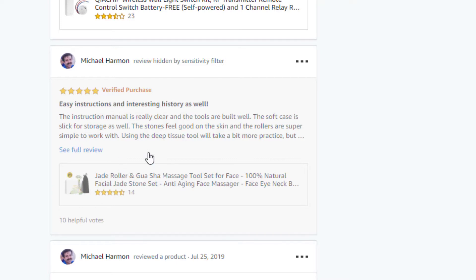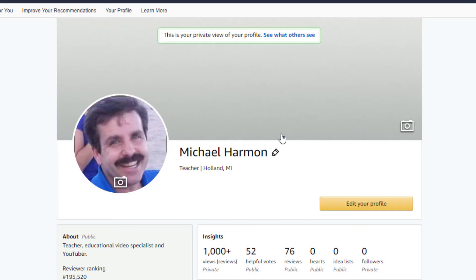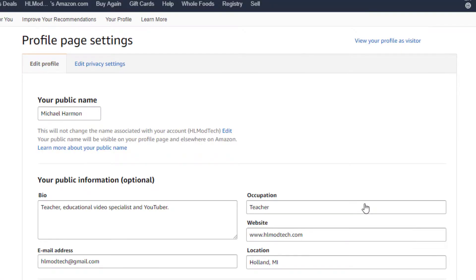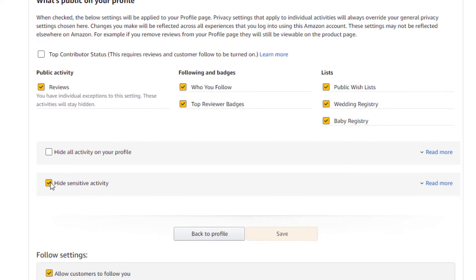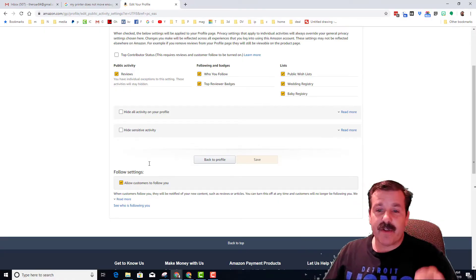I liked my review and it was nothing I wanted hidden, so let me show you what you've got to do to fix this. It turns out that if you hit 'Edit your profile' and go to the privacy settings, it is simply this 'Hide sensitivity' option that hides it from people seeing it.